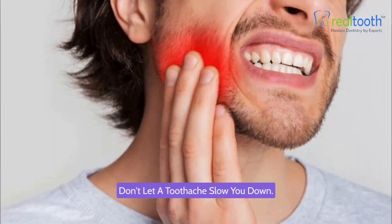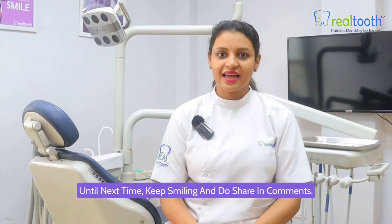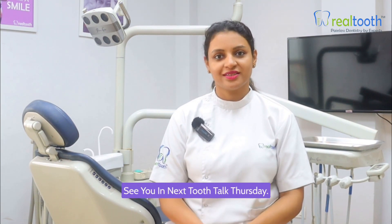Remember folks, your dental health matters. Don't let a toothache slow you down — take care of your teeth. Stay tuned for more dental tips and tricks. Until next time, keep smiling! Do share in the comments if you have any queries regarding toothaches — I would be happy to help. See you in the next Tooth Talk Thursday.